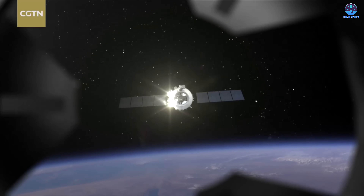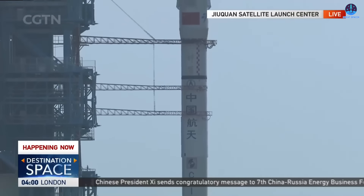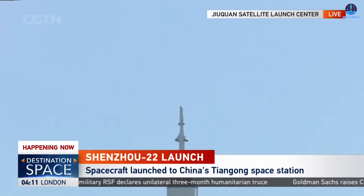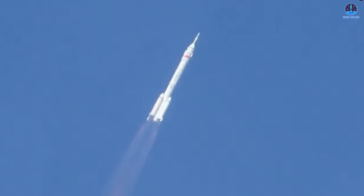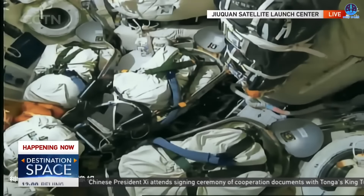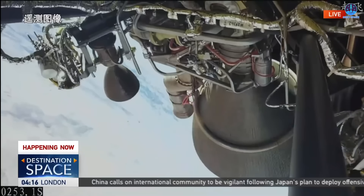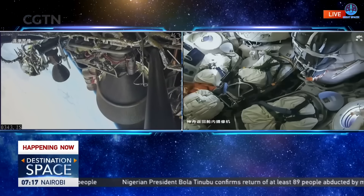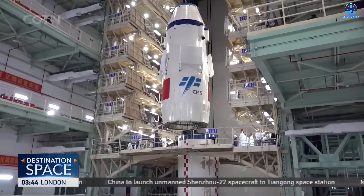Space is full of unpredictable risks, and every crewed mission depends on the absolute certainty that a functioning spacecraft is available if an emergency evacuation becomes necessary. China had no choice but to accelerate preparation for Shenzhou 22. After an intensive rush period, the spacecraft launched at 11:11 PM Eastern on November 24th — or 12:11 PM on the 25th in Beijing time — riding atop a Long March 2F rocket from the Jiuquan Satellite Launch Center. Because Shenzhou 22 was intended to serve as a fresh return vehicle for the three taikonauts aboard Tiangong, it carried only cargo with no seats occupied.